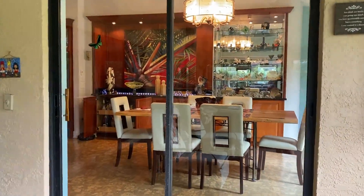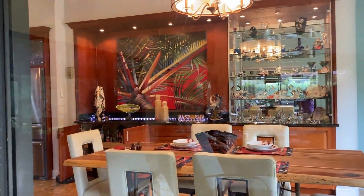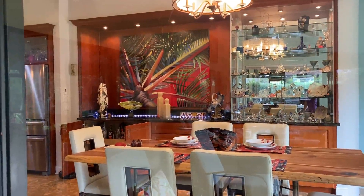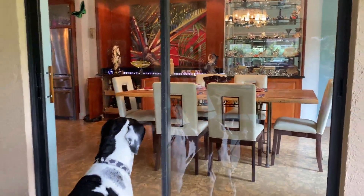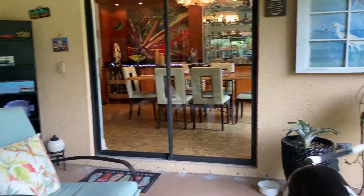Dad did this painting for them probably three, four, five years ago — probably more. That's one of Dad's palms. This looks absolutely perfect in their house because they've got a real tropical look to it.